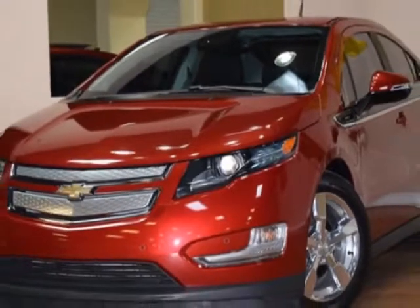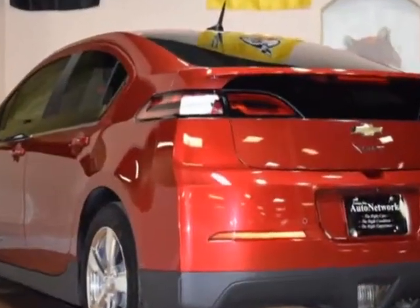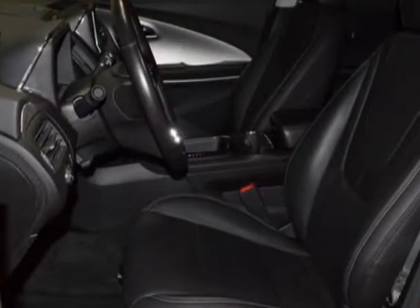This vehicle gets an estimated 35 miles per gallon in the city, and an estimated 40 on the highway. This Volt boasts a 1.4 liter engine and has a CVT transmission.